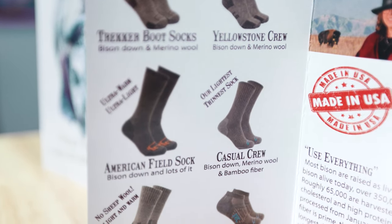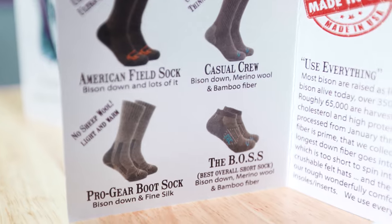They've been creating sustainable bison fiber products for nearly 40 years. 40 years is a long time. I mean, if you've been doing something for 10 years, that's still impressive, let alone 40. Man, I guess they must be onto something.